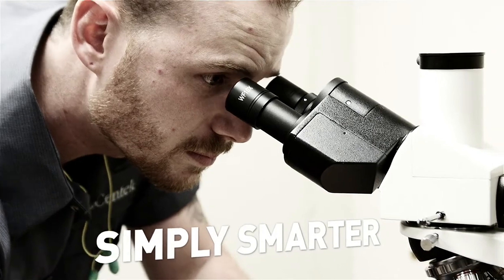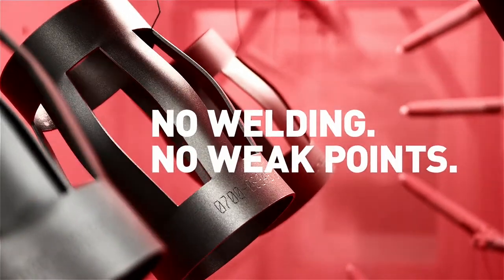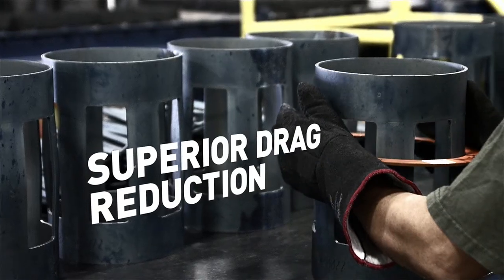It's simply smarter. No welding, no weak points. That means minimum torque, greater strength, and superior drag reduction.